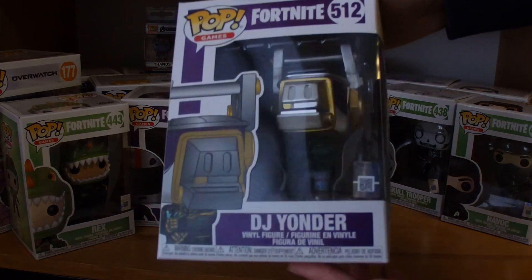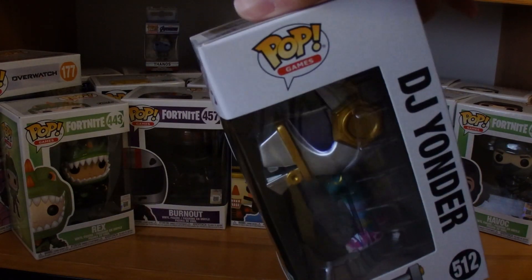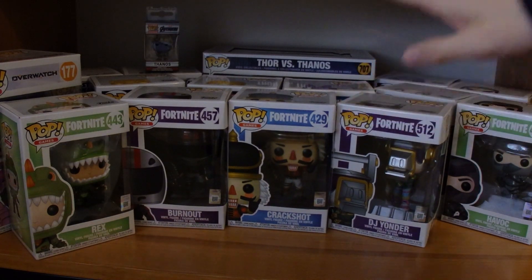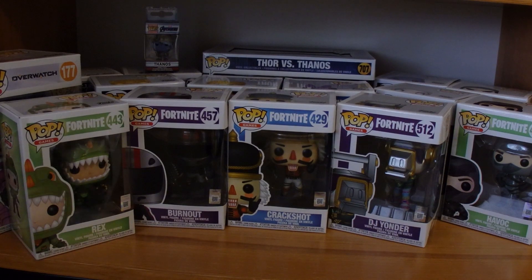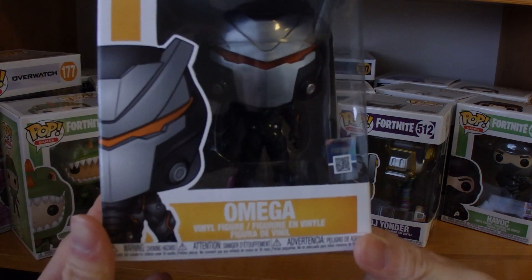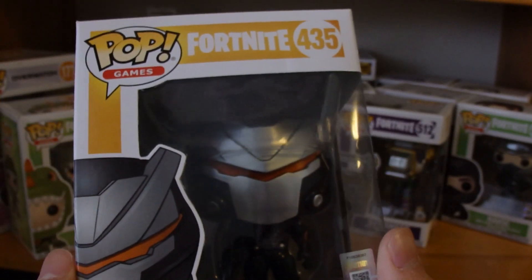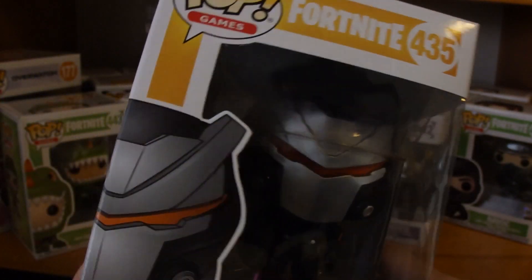Here is DJ Yonder — absolute classic, pretty cool. And last but definitely not the least, my favorite pop figure of all time, or my favorite Fortnite character of all time: Omega. I absolutely love this figure. Really, really cool.